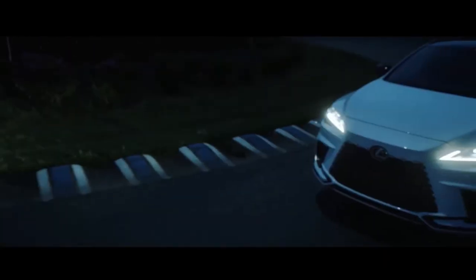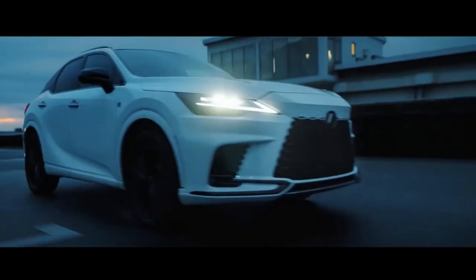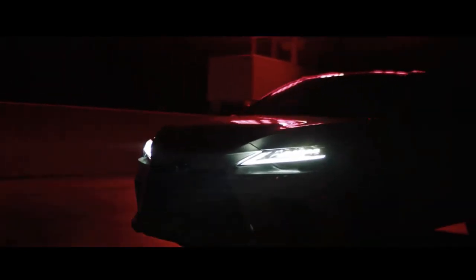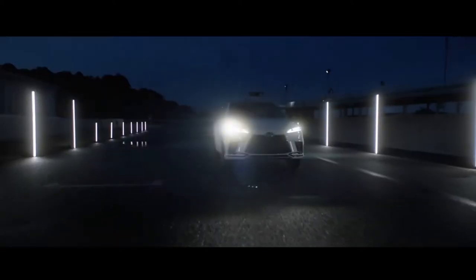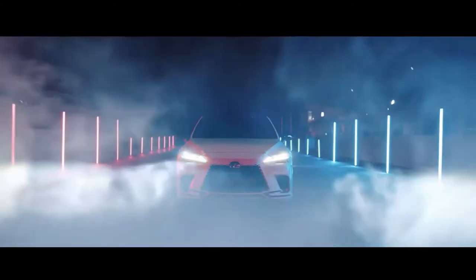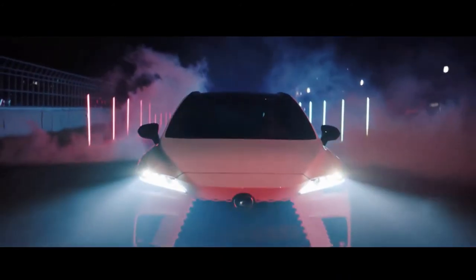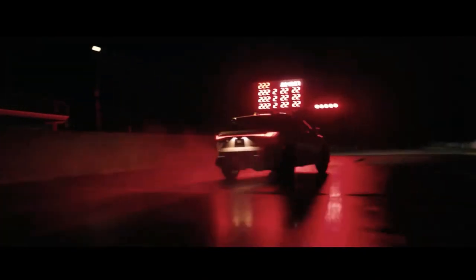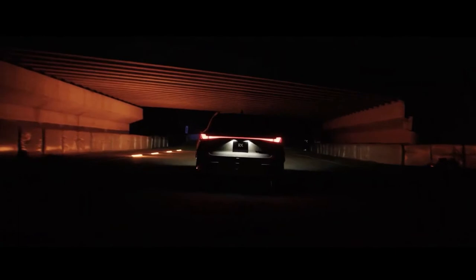With the introduction of the first RX more than 20 years ago, Lexus established the luxury crossover sector and has never looked back. With the global unveiling of the all-new RX at the Lexus New Product Showcase today, Lexus reinvented what the RX means to guests. It's only fitting that the RX returns with a selection of electrified powertrains, given it was the first luxury brand to offer a hybrid in the sector.